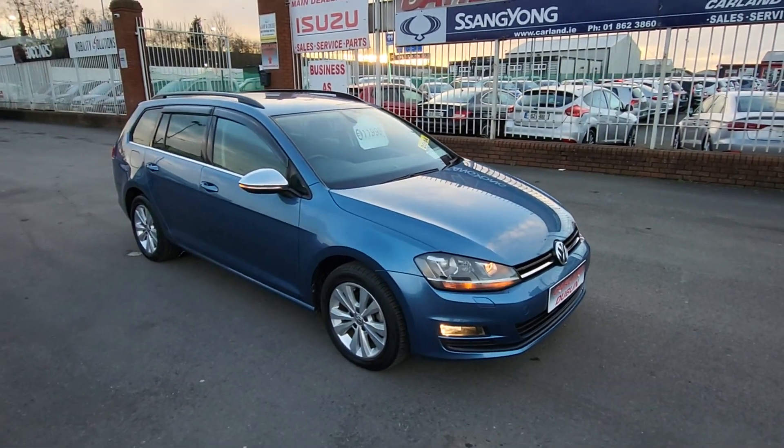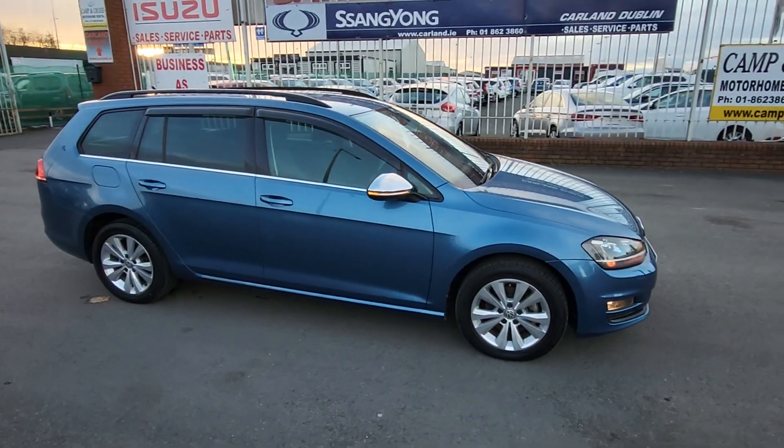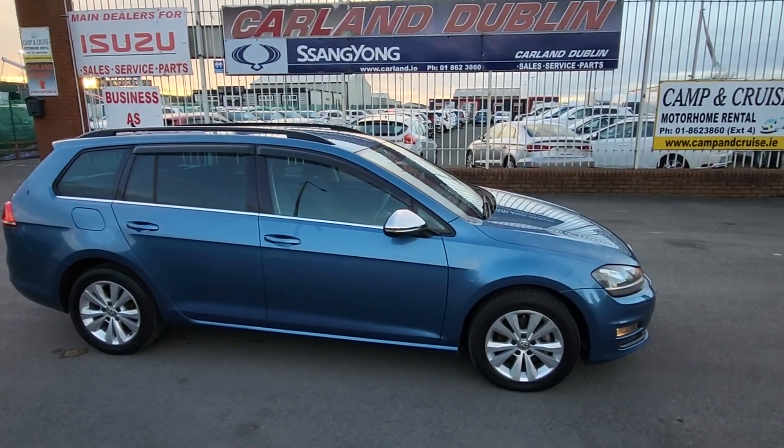Our Eircode is K67AR55 — that will bring you right to the gate. The website is carland.ie, phone 01 862 3860, extension 4 for sales. Thanks for watching our video, have a great day, bye bye.